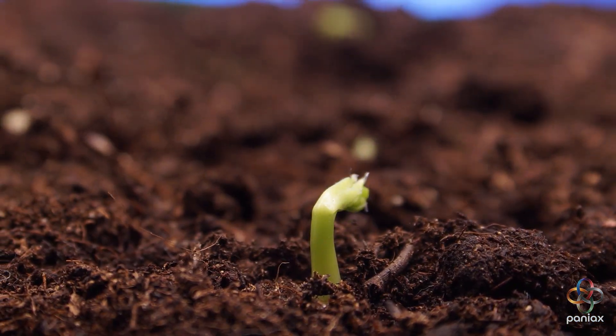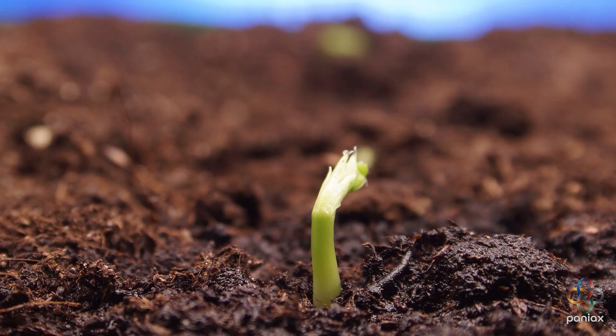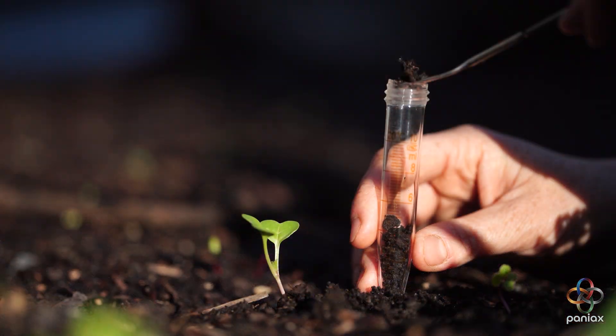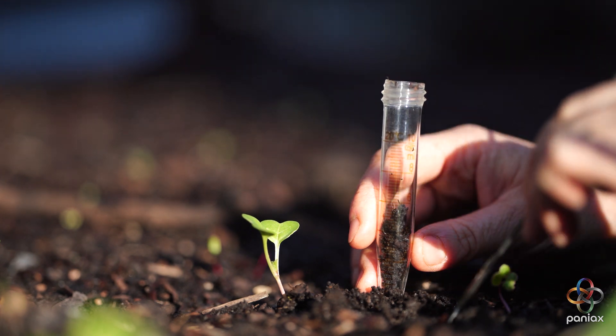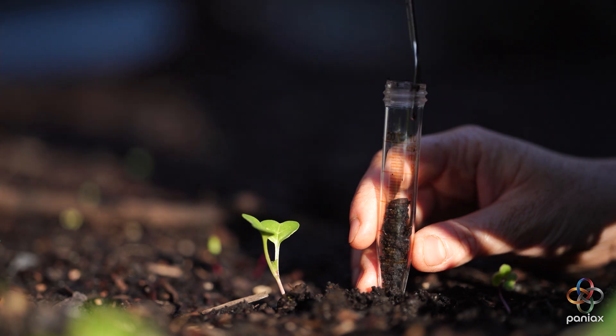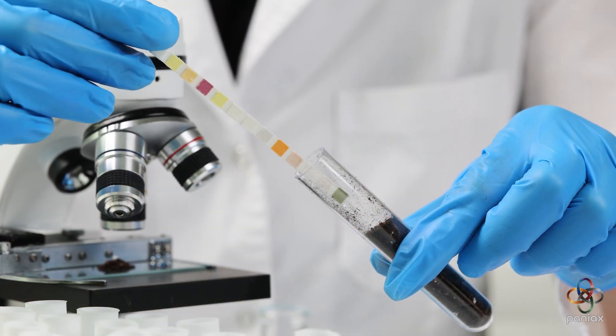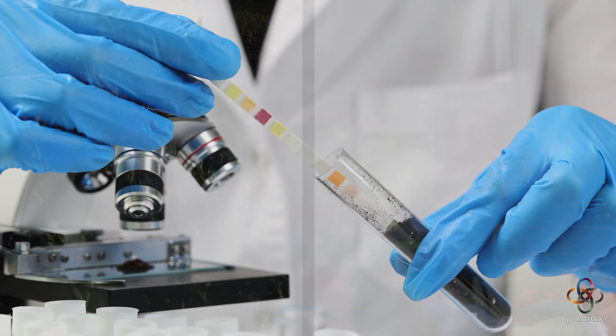Every seed carries potential, but realizing that potential depends on countless factors hidden beneath the soil and within the plants themselves. That's where AI steps in. By analyzing soil composition, nutrients, pH, and moisture, a custom model learns exactly what each field needs.